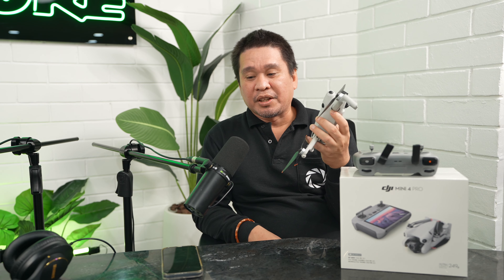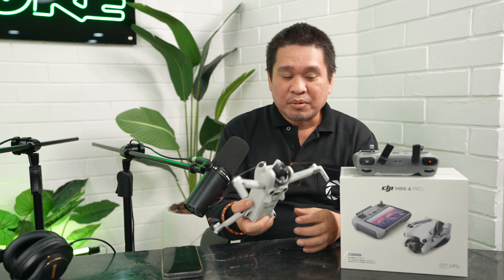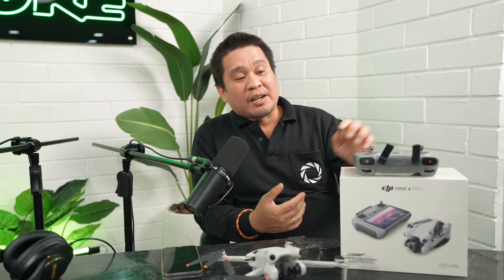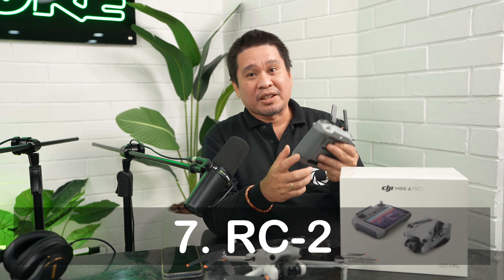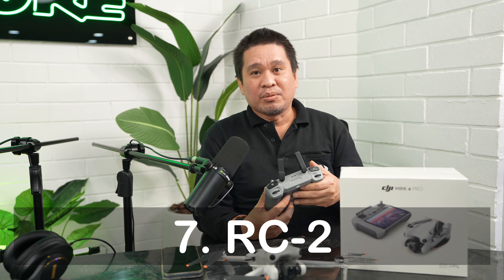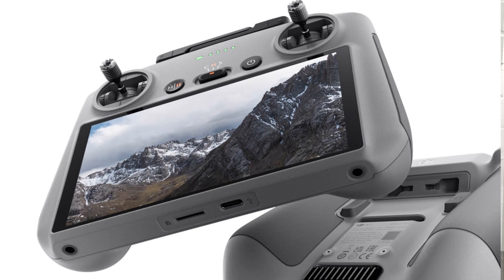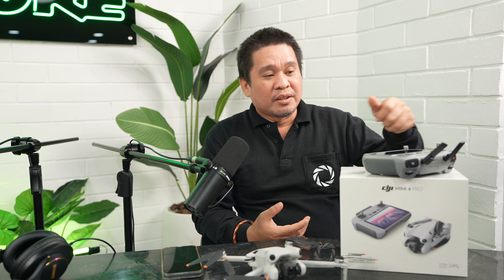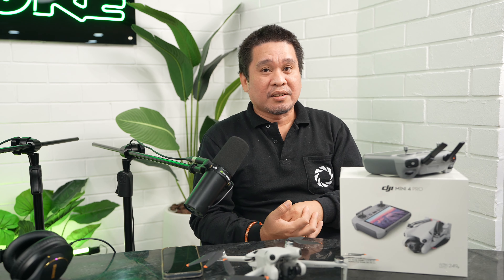Reason number seven is the remote — the DJI RC2. It already has a built-in LCD screen, so you don't need to connect your mobile phone. That's a big convenience right out of the box.